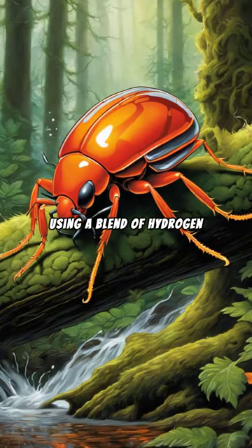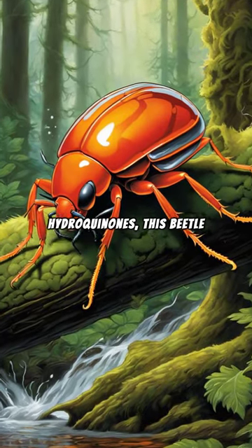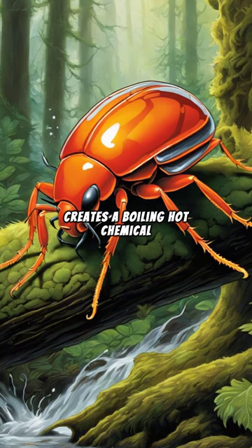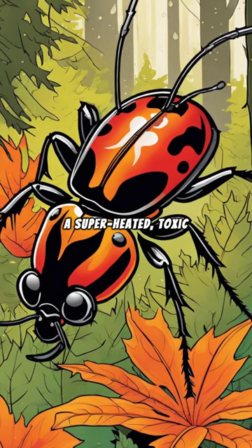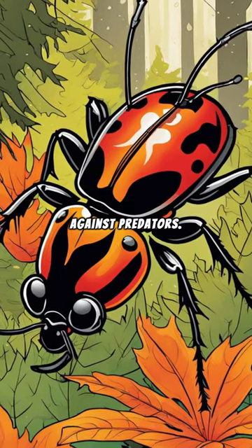Using a blend of hydrogen peroxide and hydroquinones, this beetle creates a boiling hot chemical reaction right inside its body. The result? A superheated, toxic spray that it uses to defend against predators.